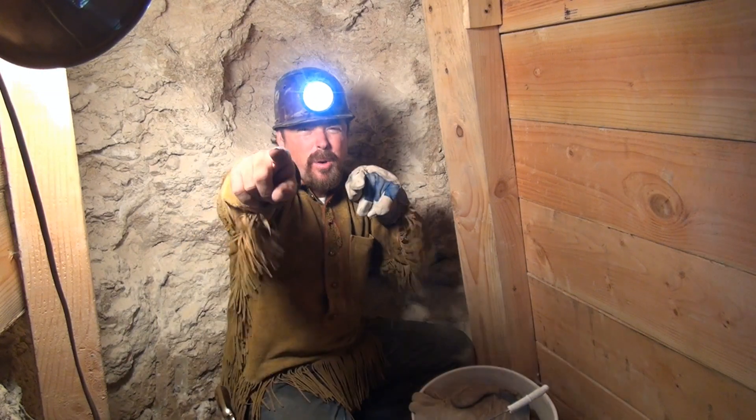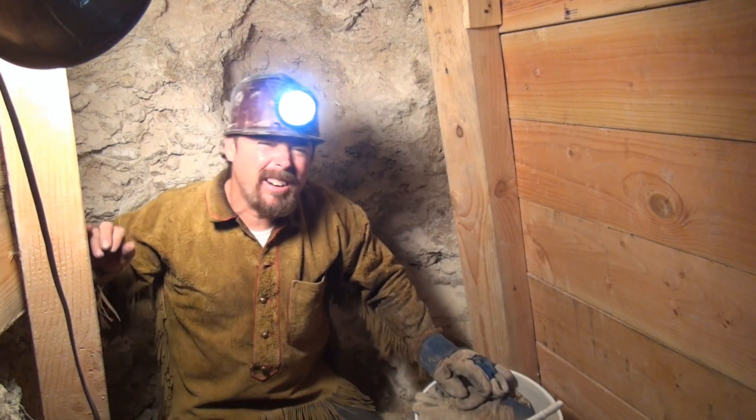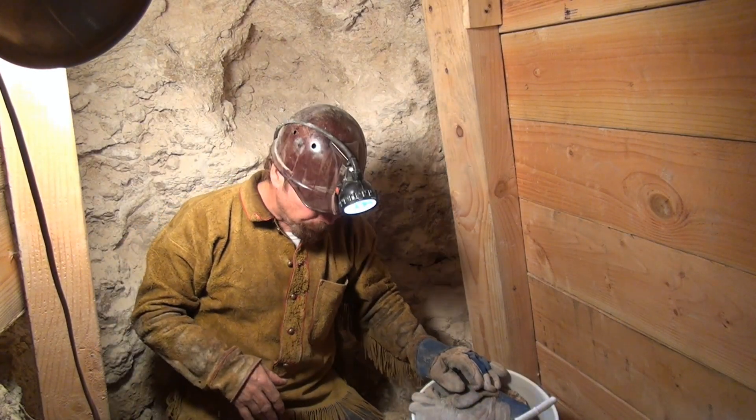Well hey everybody, Jeff Williams here. I know what we're doing today. Of course we're back down here in our secret drift mine. If you noticed, I started digging down into the clay zone because I wanted to see how much gold was down there.